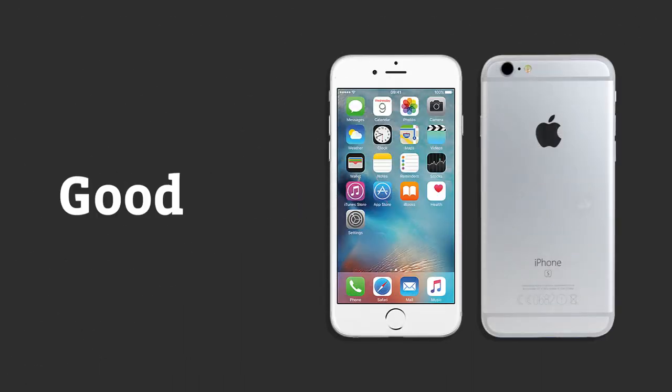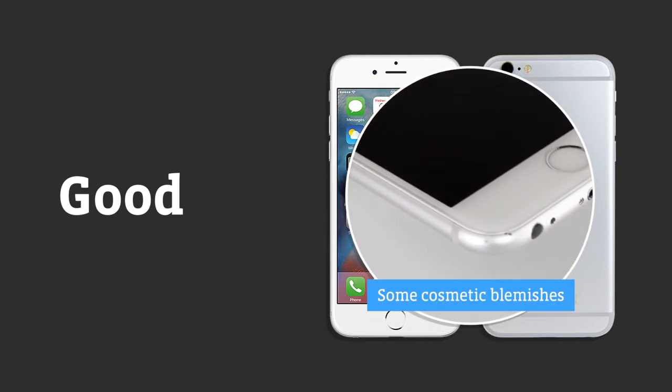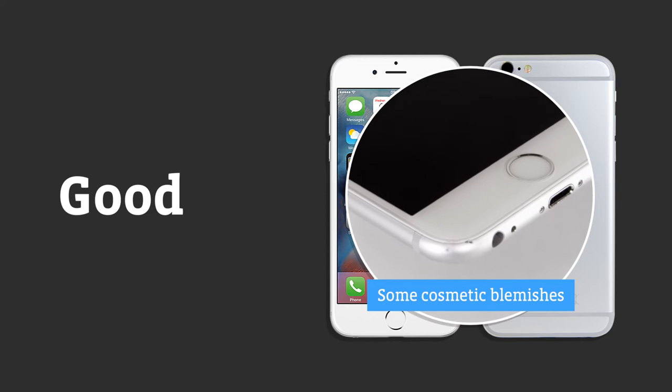Good phones are great value pre-owned devices which will have some cosmetic blemishes. The device will still operate perfectly and you'll get a 12 month warranty too.